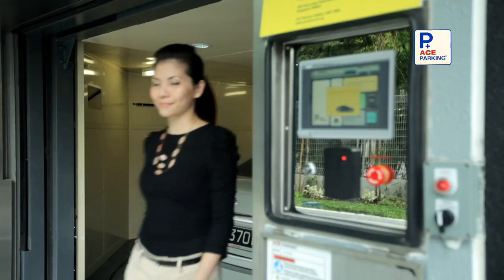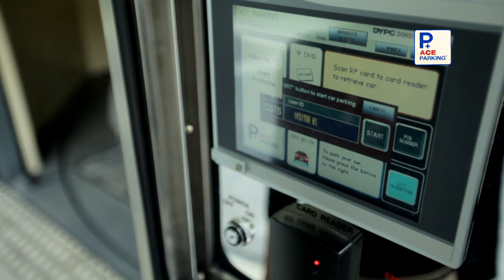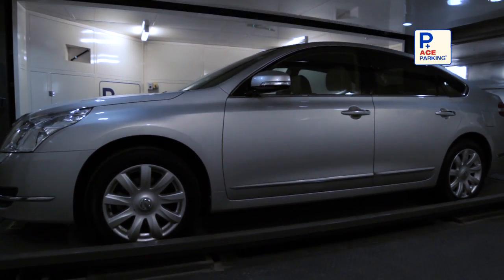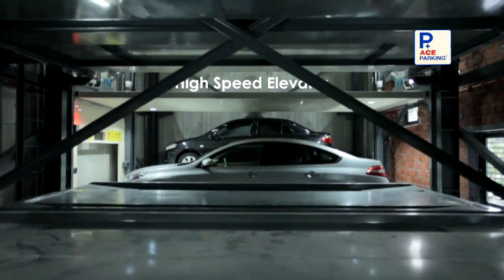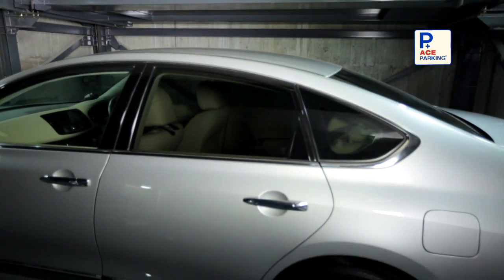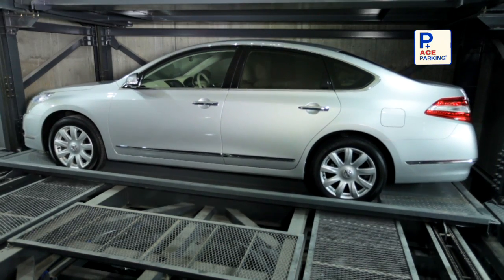The system is initiated by RF card or assigned PIN access number unique to every vehicle. Once initiated, the parking and retrieval process is activated. The vehicles will be intelligently parked into a sheltered containment automatically. Ace Parking is equipped with a high-speed elevator which delivers vehicles to the designated level. The vehicle is then transferred horizontally onto the allocated empty lot safely.